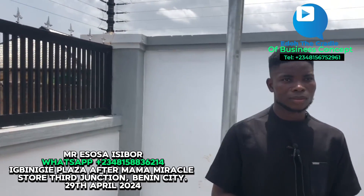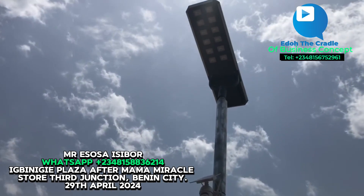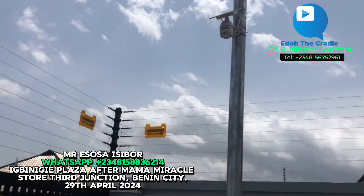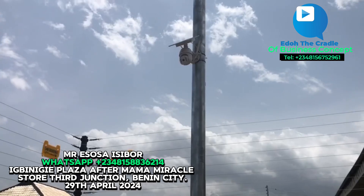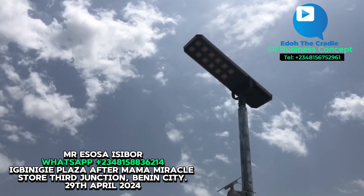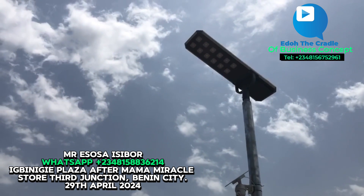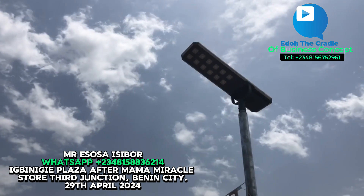At this site in Nana, we installed solar street lights and CCTV cameras. The client requested both solar street lights and CCTV cameras. We installed five street lights inside the compound — they are not all the same type. We have two of one type, two of another type, and one of a different type, so three different types altogether.